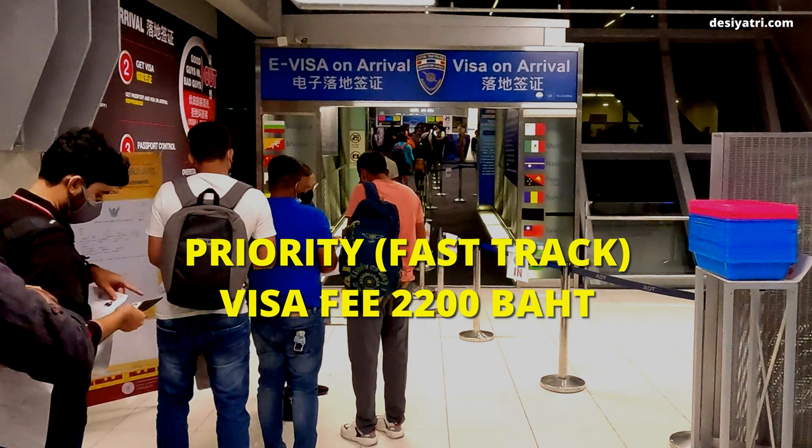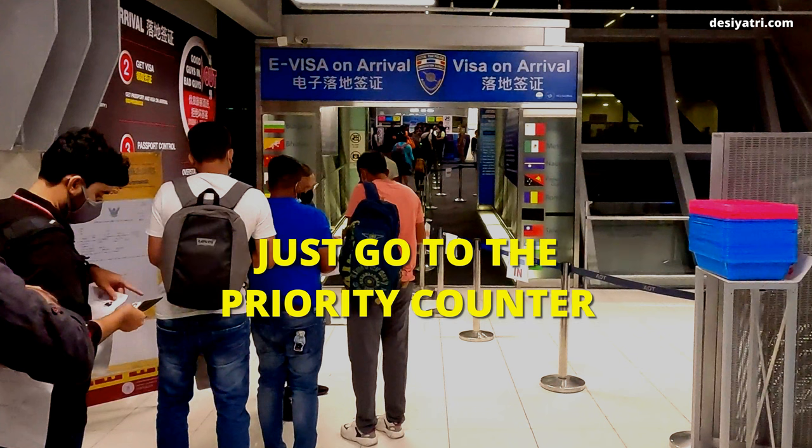The total visa fee at the priority counter is 2,200 baht. For the priority service, just take your application form to the priority counter, which is located near the regular counter.